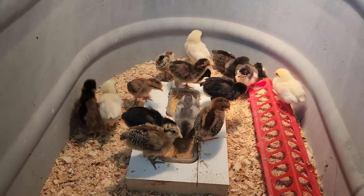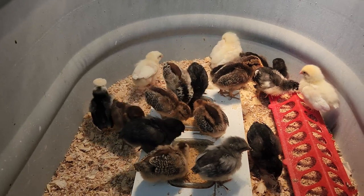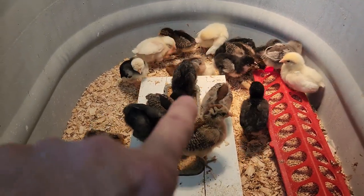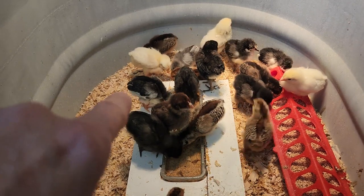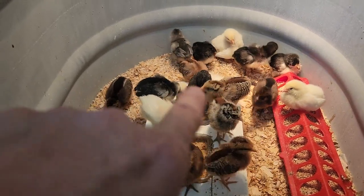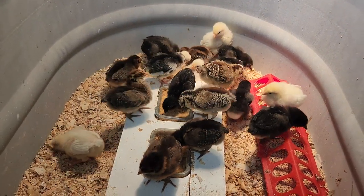I just wanted to give everybody an update and show the babies at 10 days old. I never imagined them growing this fast or their feathers coming out as quickly as they have — look at that coloring, it's beautiful. This little puff is getting bigger, wings are getting stronger, and these black ones I think are Black Marans — they're getting awesome. I've got one that looks like a little pelican and another that sort of looks like a duck with its colors and shape, but they're definitely all chickens.